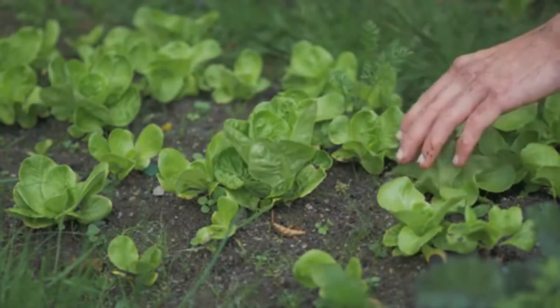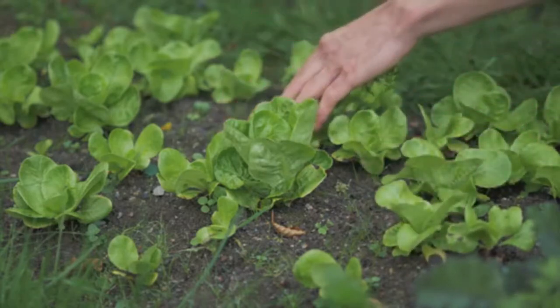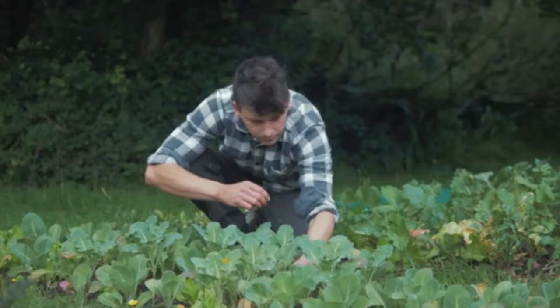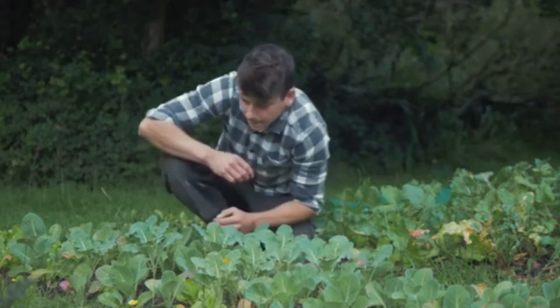We don't need to tell you that the health benefits and freedom you gain from being able to grow your own food are immeasurable. But not everyone has time to spend working on a home garden.